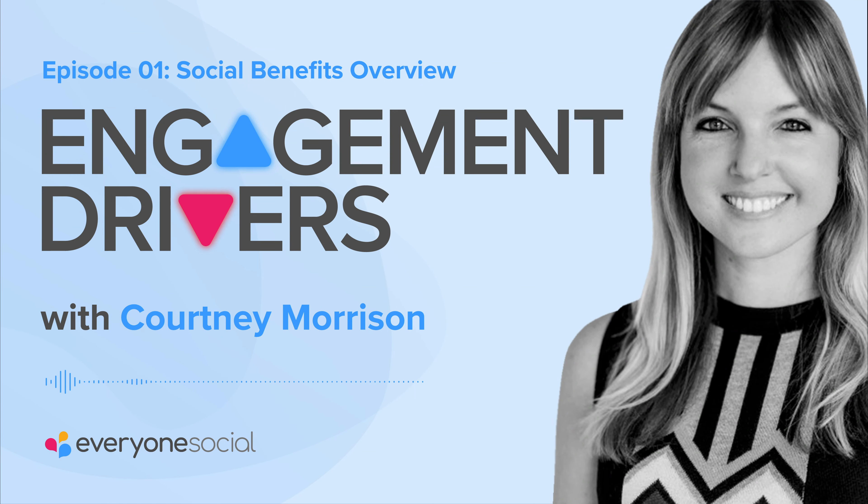Hi, I'm Courtney Morrison, and you're listening to Engagement Drivers, presented by Everyone's Social. Each week, we'll share actionable tips, strategies, and success stories that you and your teams can use to steer your brand, social, and employee engagement in the right direction.